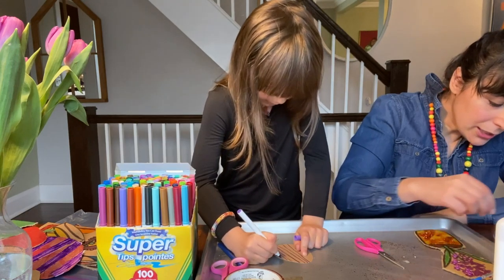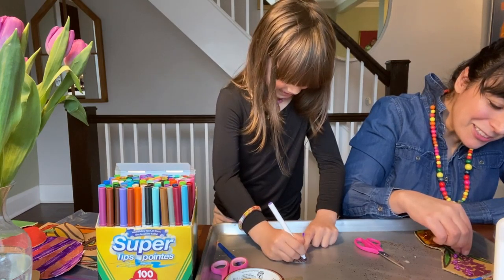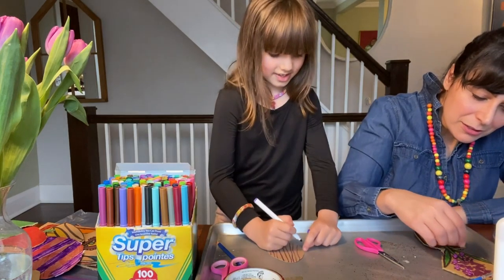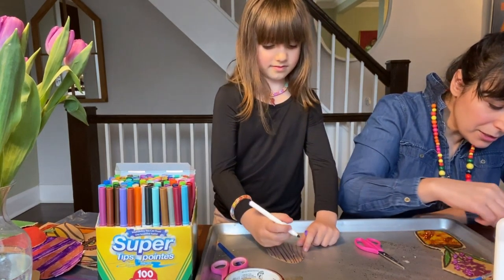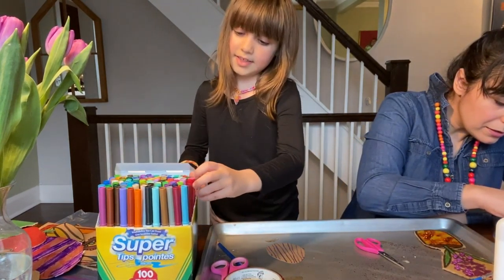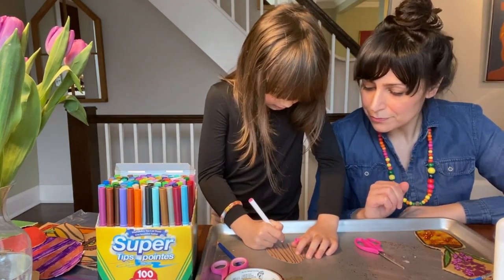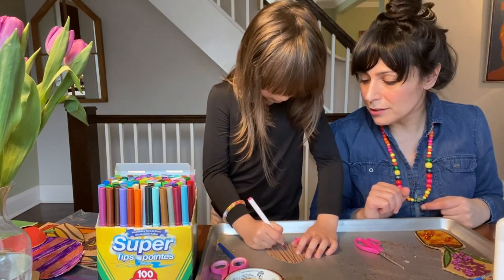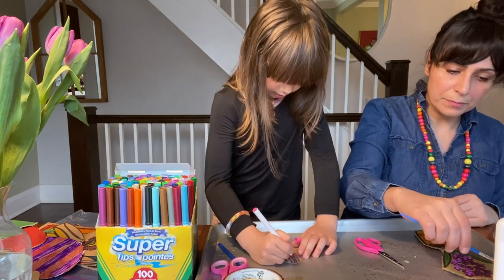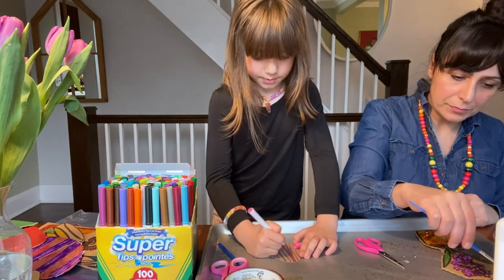I think my favorite part is even like setting up the Haft-seen with you every year. That's also really fun. Just because it's a time for us to be artistic and creative. And that is sort of what we're doing today right now. So what kind of design did you decide to work on? I decided to work on a stripe design with my two favorite colors, purple and pink.